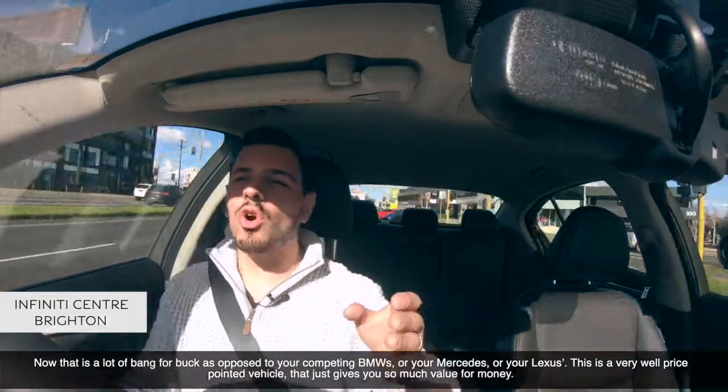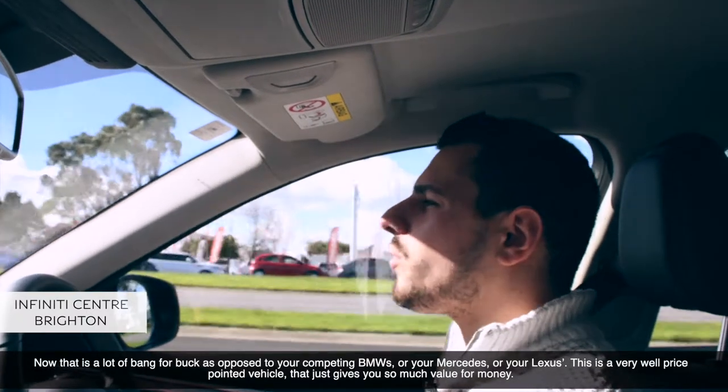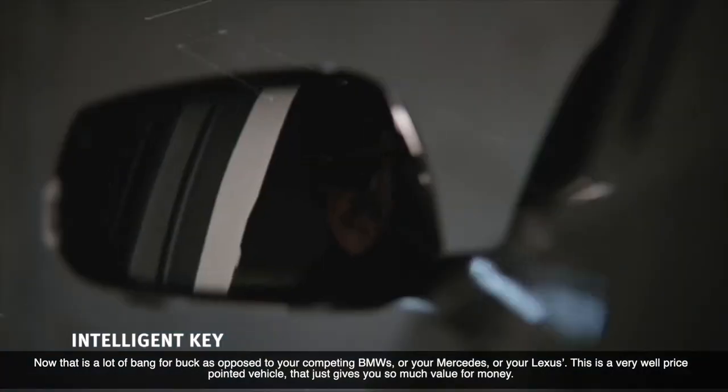as opposed to your competing BMWs, Mercedes, or Lexus. This is a very well-price-pointed vehicle that just gives you so much value for money.